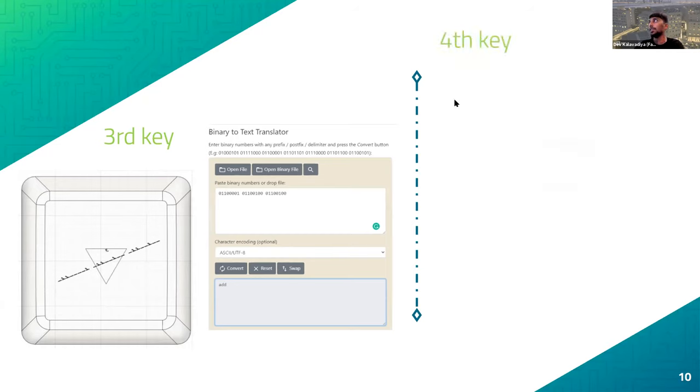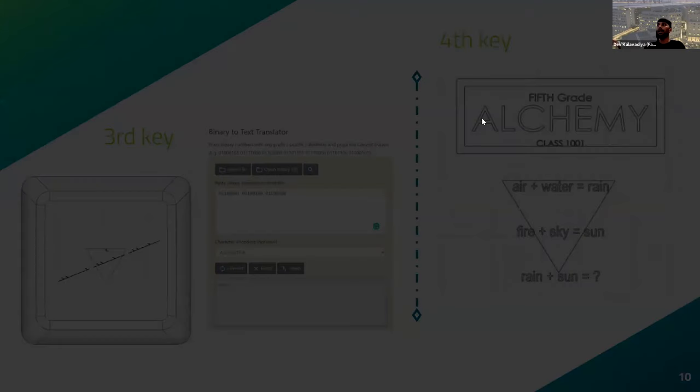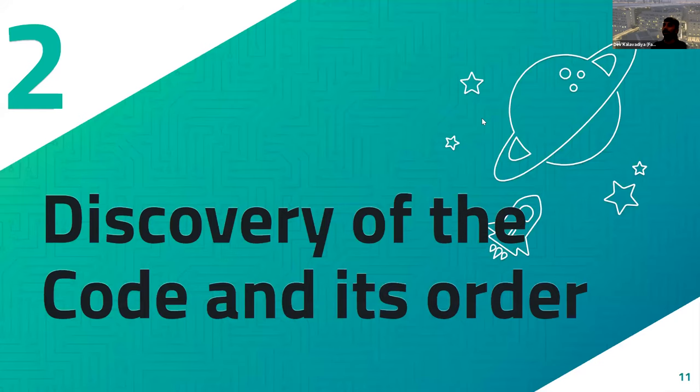Looking at the fourth key on the top row, we saw an alchemy element. 'FIFTH' was capitalized, meaning the answer points to the fifth position. Cracking the code: rain plus sun gives rainbow. The first thing that comes to mind from rainbow is seven, because it has seven colors. So we concluded that seven is at the fifth position.